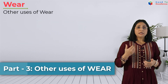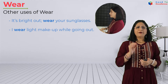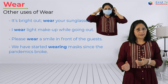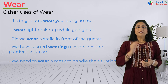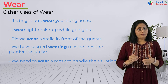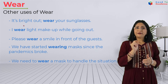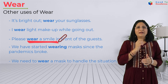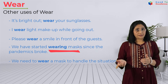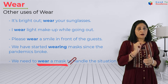Now let's check the other uses of the word 'wear.' It's bright out — wear your sunglasses. I wear light makeup while going out. Please wear a smile in front of the guests. We have started wearing masks since the pandemic broke. We need to wear a mask to handle the situation. In these sentences we are not using the word 'wear' for wearing clothes, but for different purposes like wearing sunglasses, light makeup, a smile, and a mask.